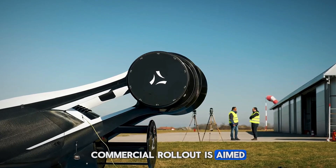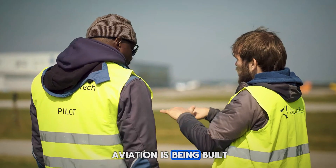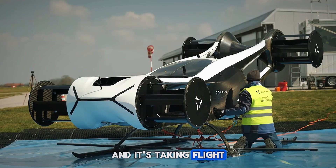Commercial rollout is aimed at 2035, but the revolution is already underway. A new era in aviation is being built right now, and it's taking flight with Cyclotech.